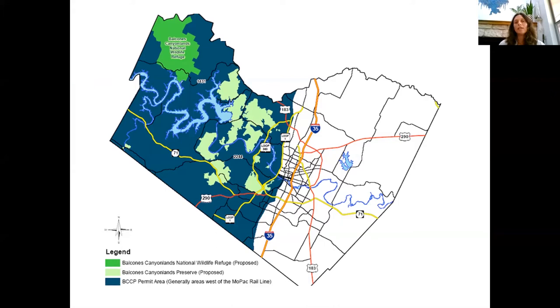This map shows where the endangered species habitat is in West Austin. The preserve, along with the wildlife refuge, protects about 30 percent of the highest quality closed-canopy woodlands for endangered species habitat while allowing 70 percent of the remaining habitat to be developed. By mitigating for development, the Balcones Canyonlands Preserve allows the City of Austin to grow and prosper while protecting our most sensitive species and, therefore, many other species as well.